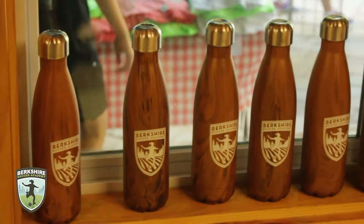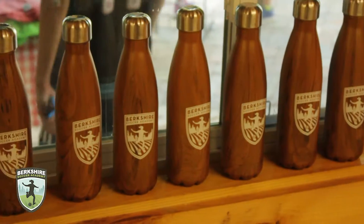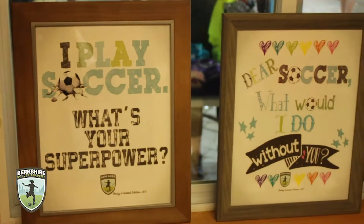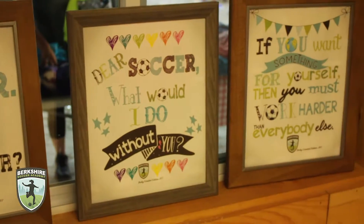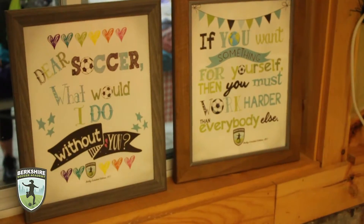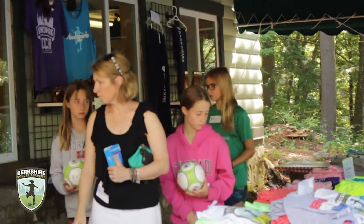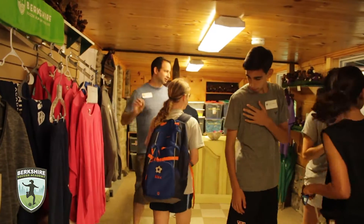Grab your own sleek, wood-grain Berkey water bottles to keep drinks hot and cold. And finally, three limited-edition Berkey posters designed by one of our campers, Holly Hartland and her mother. We ask you to come down to the Berkey store and take a peek at some of the wonderful items we have for you, your family and friends.